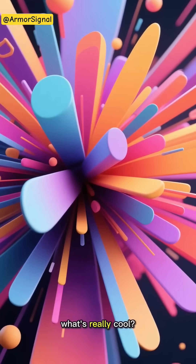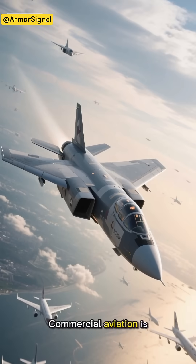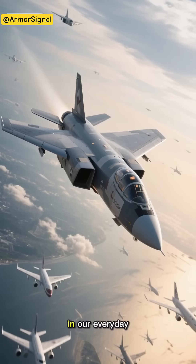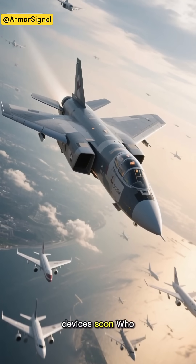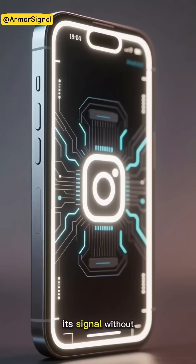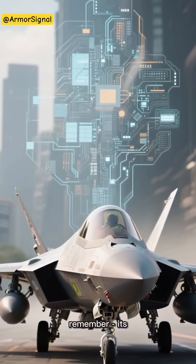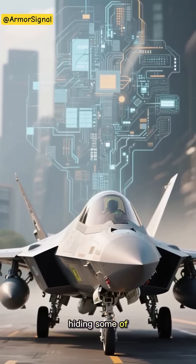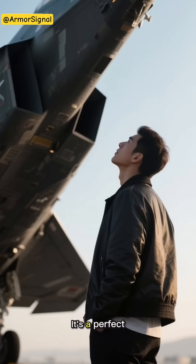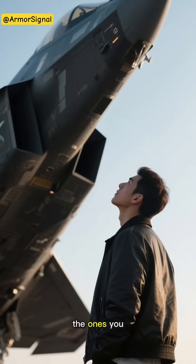This technology isn't just staying in the military world. Commercial aviation is starting to adopt similar concepts, and we might even see applications in our everyday devices soon. The smartphone in your pocket might one day use similar technology to improve its signal without those visible antenna bands. The next time you see a fighter jet, remember — its smooth surface is hiding some of the most sophisticated communication technology ever developed. It's a perfect example of how sometimes the most impressive engineering feats are the ones you can't even see.